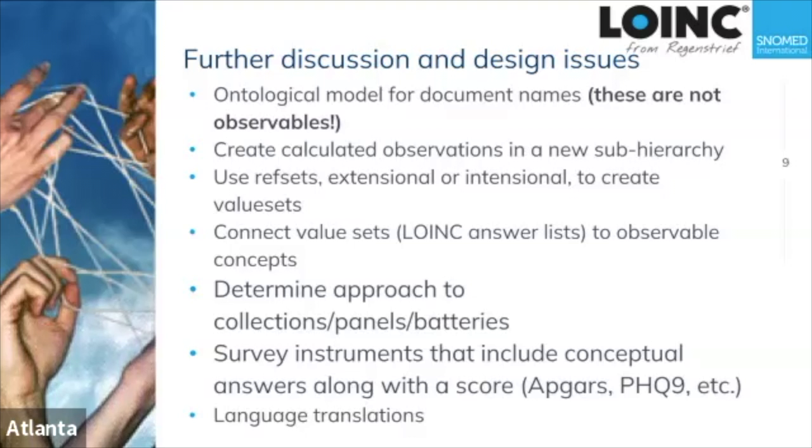Another future item is language translations — including questions about British versus American English spelling differences — which branches into the whole question of how to do language translations related to this extension.